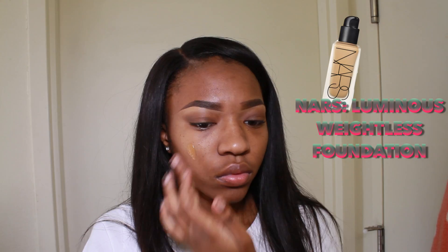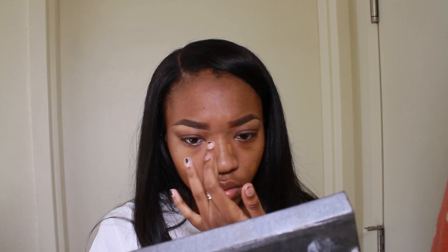Then using my Too Faced Peanut Butter and Jelly palette, I use the color Peanut Butter on my lid just to blend everything out so it's not too harsh. Now, y'all know this is my favorite foundation — this is my NARS Luminous Weightless Foundation. I'm not sure what shade I am in this, but yeah.